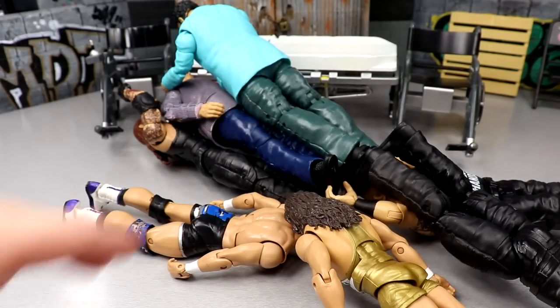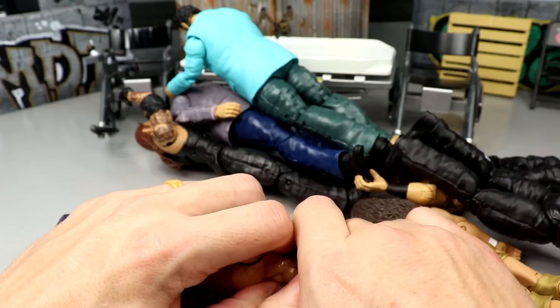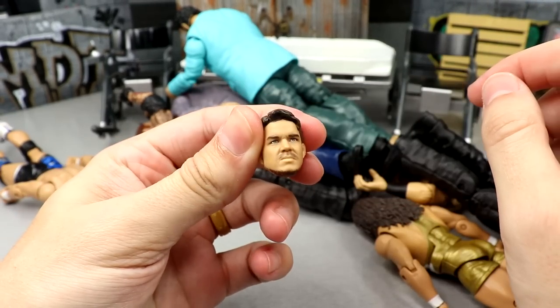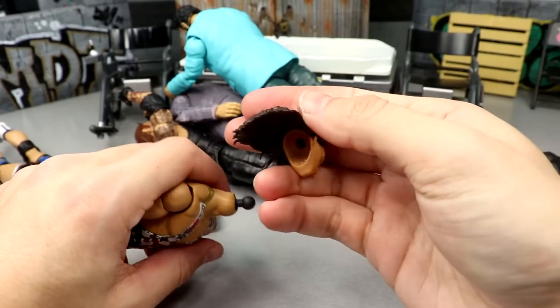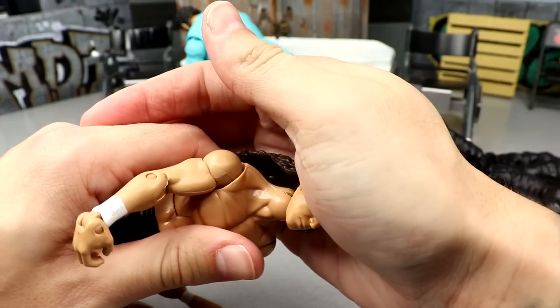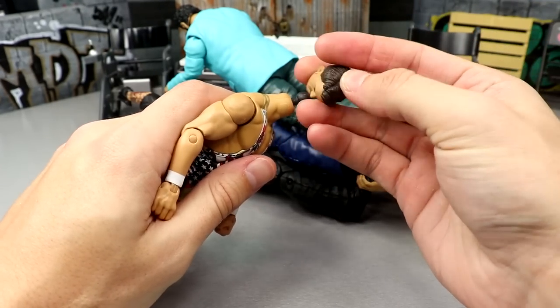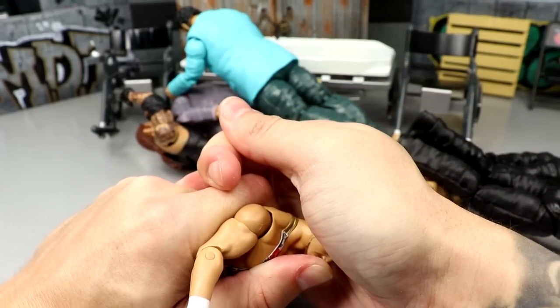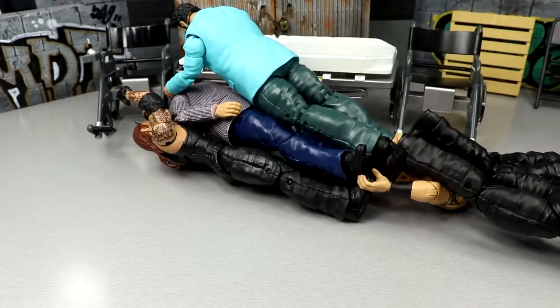Starting with the Chad Gable head sculpt — these newer basics have tiny peg holes so you have to be really careful. We did get it off though. The classic head sculpt — I think it's Elite 60 — also has a tiny peg hole. They expect you not to snap your figures in half with these things. There's the Shorty G head swap — he kind of looks like Jungle Boy now. Chad Gable could put on a banger with anybody — just a random Monday Night Raw and he's putting on bangers all day, but they keep giving him stupid gimmicks.